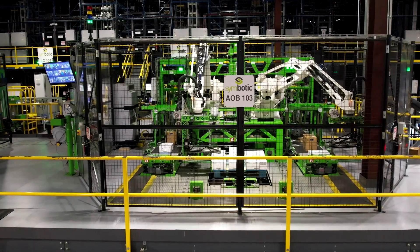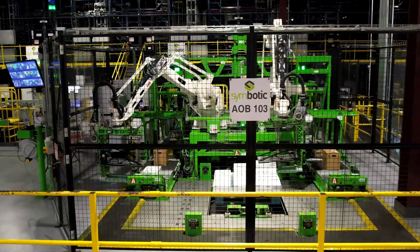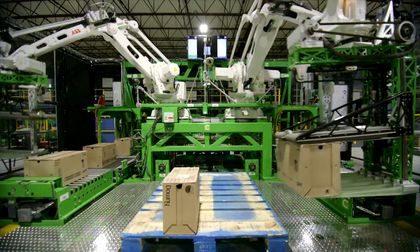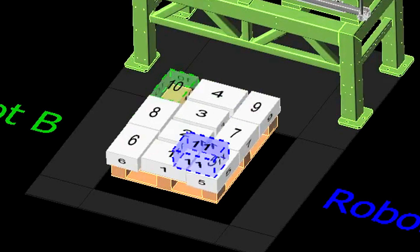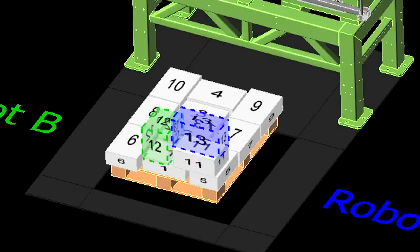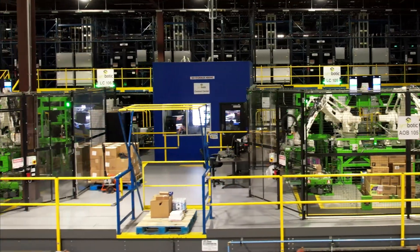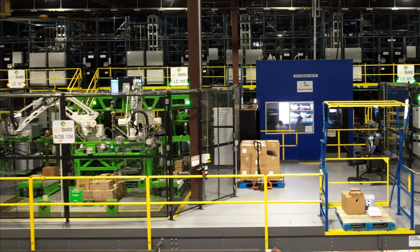It turns out the best way to create an ultra-tall, stable pallet is to create multiple flat layers throughout the pallet as it's built. This innovative way of building stable pallets is driven by a proprietary AI-powered palletization algorithm. The algorithm plans each pallet using a set of complex patterns and rules that allow pairs of robots working in tandem to place cases faster than other palletization solutions while still creating stable pallets.